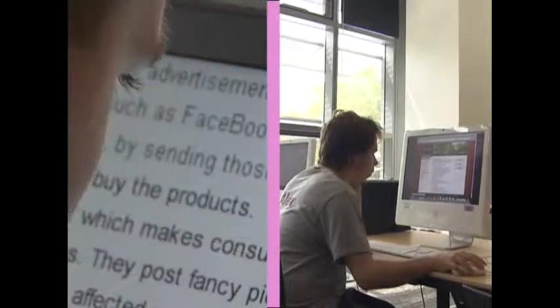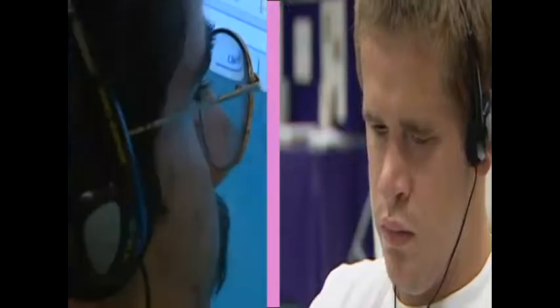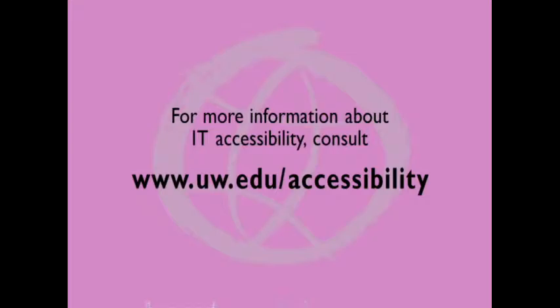Selecting adaptive technology should be based on individual needs. For education, employment, and everything else, it's all about success. The advancement of technology and the use of computers in the last 10 or 15 years has just been phenomenal, especially for people with disabilities. To see my peers and other people with disabilities succeed in school and careers is just a wonderful sight. And who knows what the future holds. For more information about IT accessibility, consult www.uw.edu/accessibility.